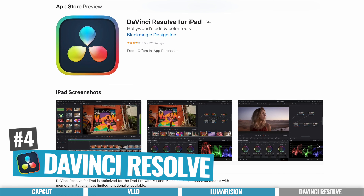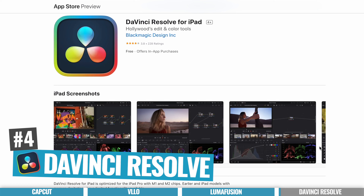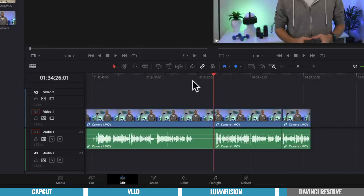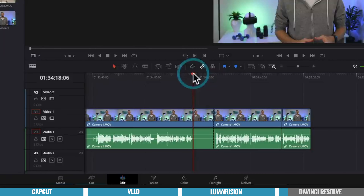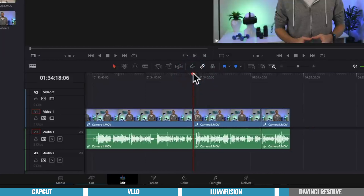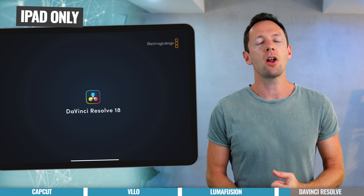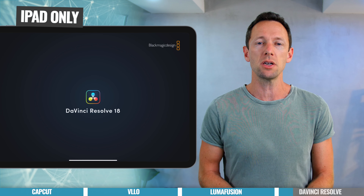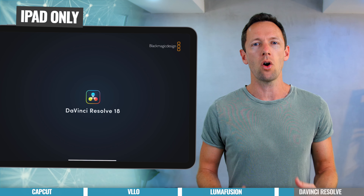That brings us to number four — the new kid on the block, DaVinci Resolve, which was only just released at the time of filming. Fair warning: it is still so new that I've come across a few bugs, but oh my gosh, this app is amazing. I'm a big fan of DaVinci Resolve on desktop, and by the looks of things they could be porting the whole thing over to iPad. I've been testing this on an iPad Pro from 2020 and also an iPad Pro M1 edition. Right now, this is for iPad only.